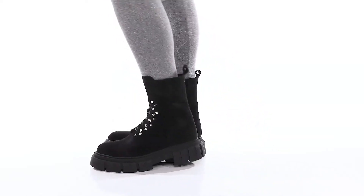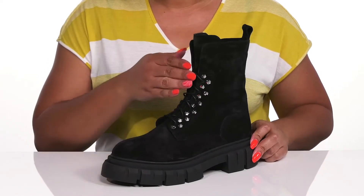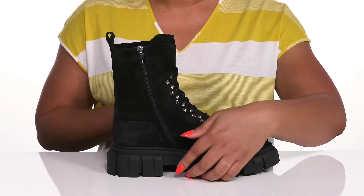Compliment your look wearing these cute boots by LaCanadienne. They feature a waterproof leather upper to keep your feet nice and dry, and a functional lace-up closure to give you a secure and custom fit, along with a zipper closure on the inside for easy on and off.